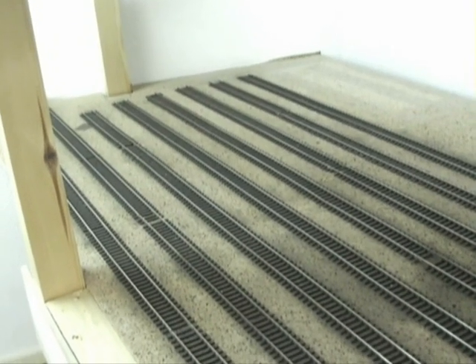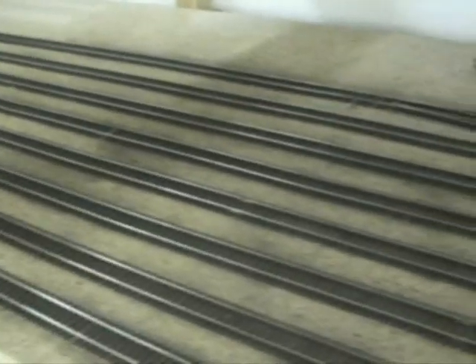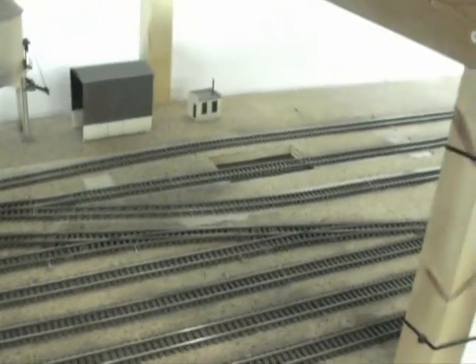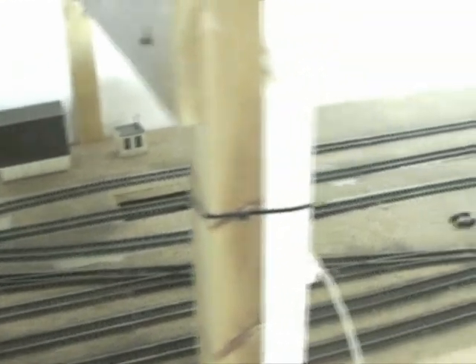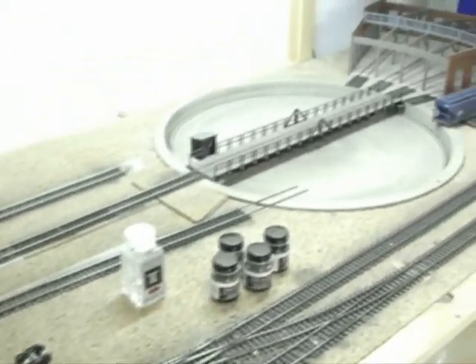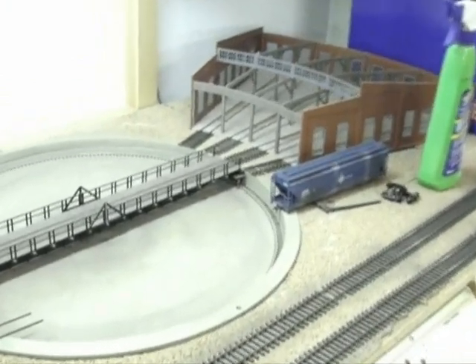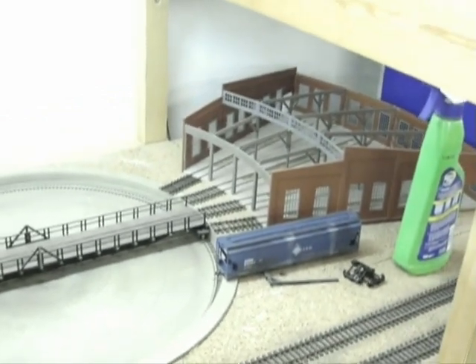The first thing you will see here is the engine depot. As you can see, not much has happened here — that's the next project we are going to work on. The first shot I took was where the diesel engine is going to be parked. We are going to have some sanding towers and engine stalls and stuff like that. And over here you will see the roundtable, where all the steam engines are going to be parked.